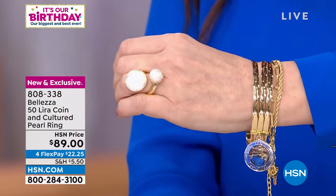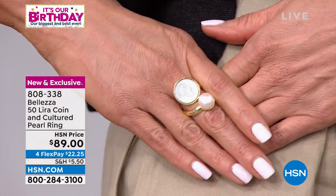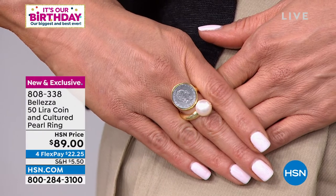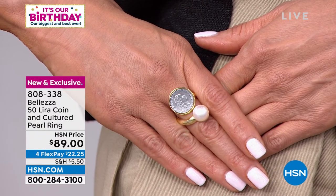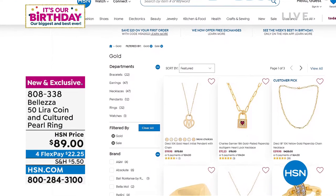You've got pearls, you've got gold, you've got the Lira — wearing your money! Collectible because these are not in circulation anymore. Sizes 5 through 10 — order your true size, they fit like a dream. Only $22.25 today, limited amount available. Beautiful pearl, 8 to 10 millimeters. If you go to HSN.com you'll find so much beautiful Bellezza jewelry — if you want gold, it's on sale for maybe two more days.